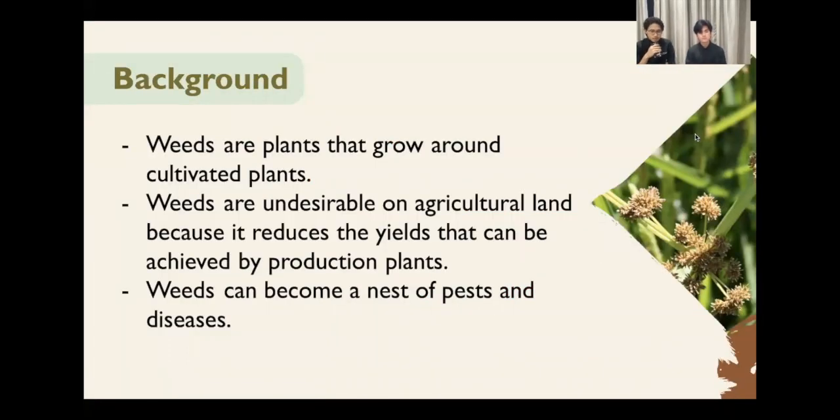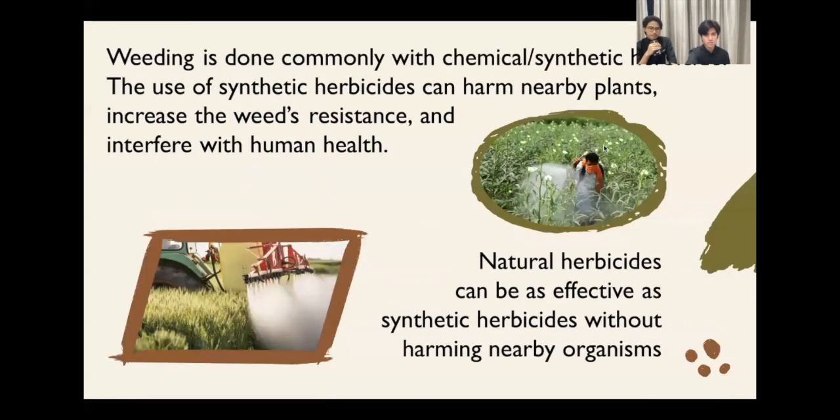For the background, we know that weeds are plants that grow around cultivated plants, which are undesirable on agricultural land due to the nature of weeds which take nutrients from the cultivated plants. This causes the reduced amount of yields that can be achieved by production plants, and also weeds can become a nest of pests and diseases. Weeding is commonly done with chemical or synthetic herbicide rather than biological herbicide. The use of chemical herbicide has many flaws if continuously used — it can harm nearby plants, increase the weed's resistance, and interfere with human health.